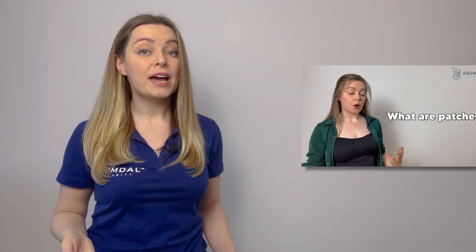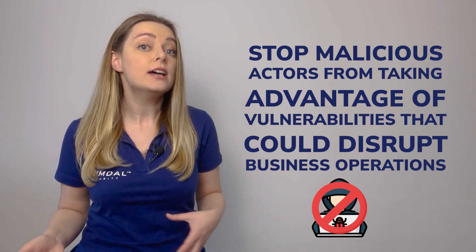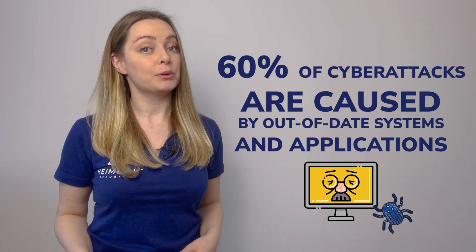As you might know from our previous video, security patches stop malicious actors from taking advantage of vulnerabilities that could disrupt business operations. According to cybersecurity researchers, 60% of cyber attacks are caused by out-of-date systems and applications.